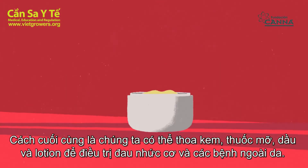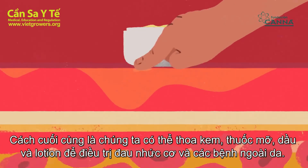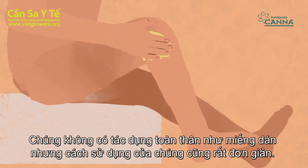Finally, we can apply creams, ointments, oils, and lotions for local treatment of muscle aches and skin diseases. They do not have a systemic effect like patches, but their application is also very simple.